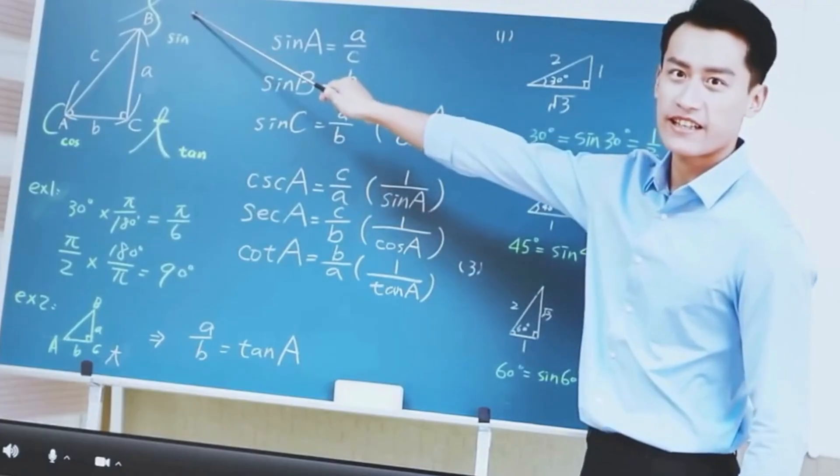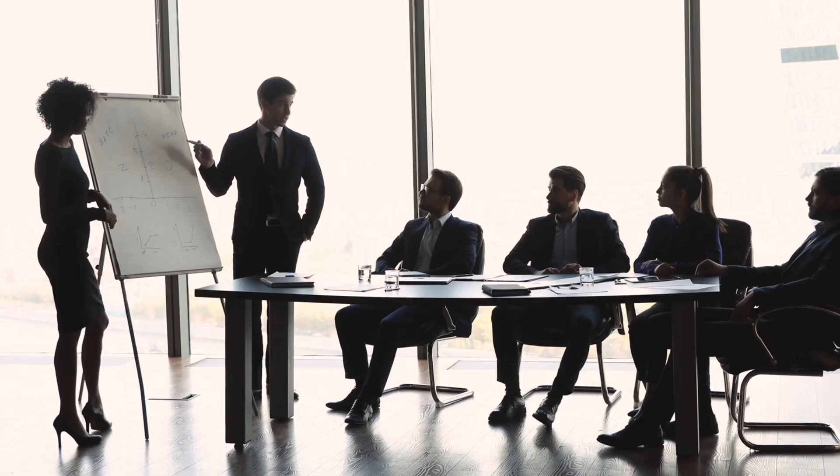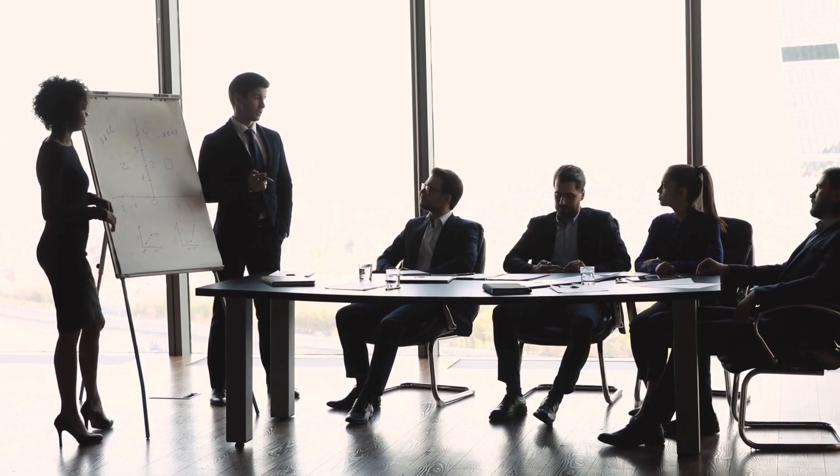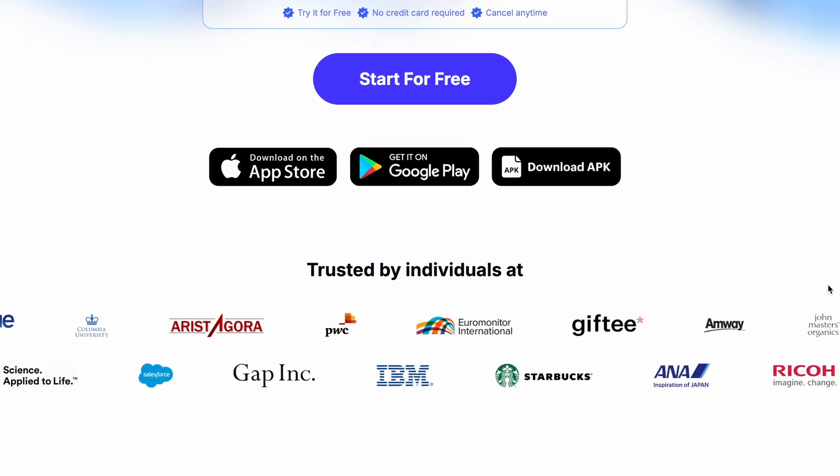Real talk, if you're a creator like me, a student, an educator, or even a business professional, let's be honest — meetings and scripting can take forever. But this app completely changed the way I think about note-taking.